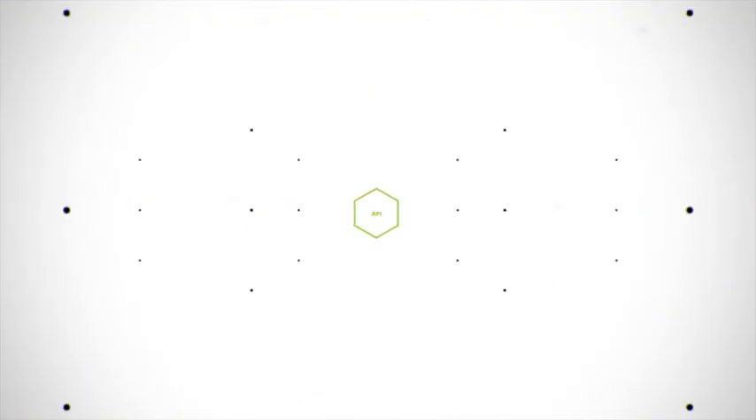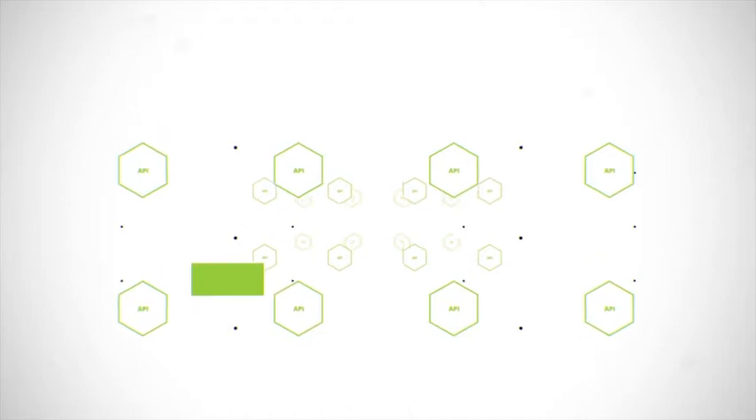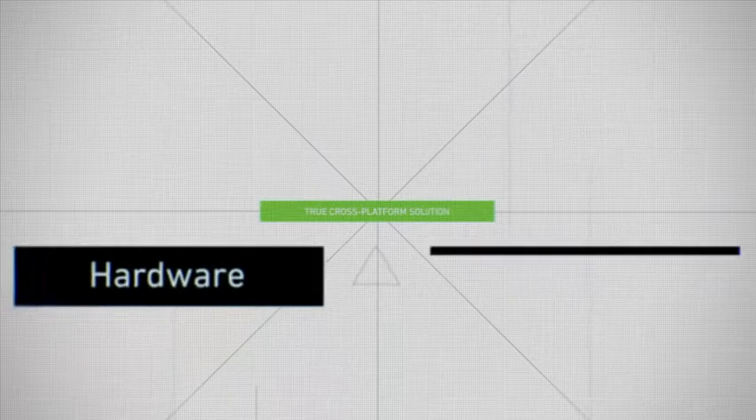Drilling down into Konzi as a platform, you have a couple of different product families. Can you talk about the different options? The matching component is the runtime — it's called Konzi Runtime. That's the actual graphics engine, the UI runtime for the resulting application. That's where the graphics performance happens, and that's the environment in which the engineers work in C++. So that's Konzi UI.